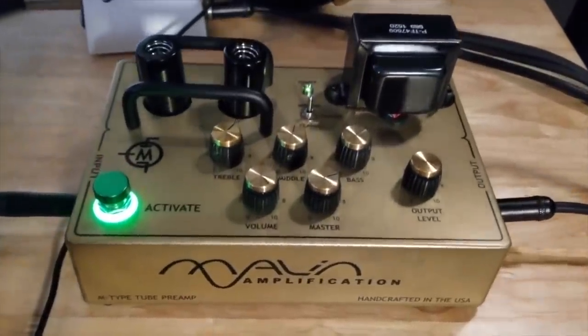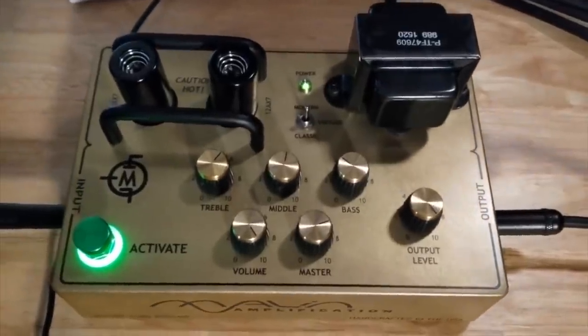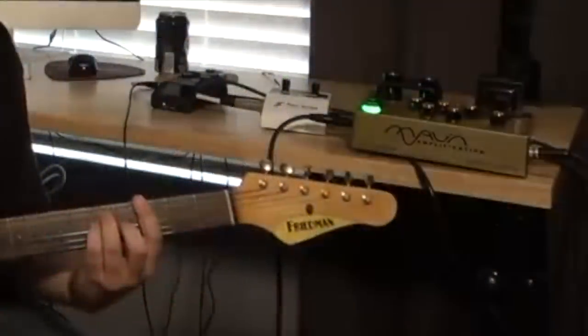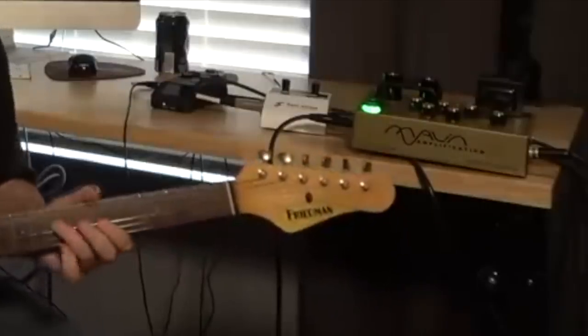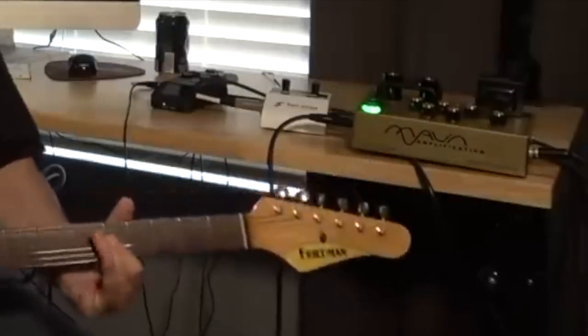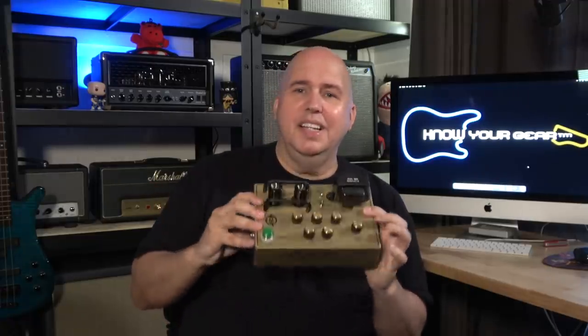Number four is the Malin M preamp — M standing for Marshall. This is a Plexi preamp pedal, and it's an all-tube preamp. That's it — it's not any kind of amplifier, it can't amplify anything. This is just exactly like a Marshall Plexi in every way, kind of like my Marshall JMP 21. I have a Marshall Plexi up high as well.